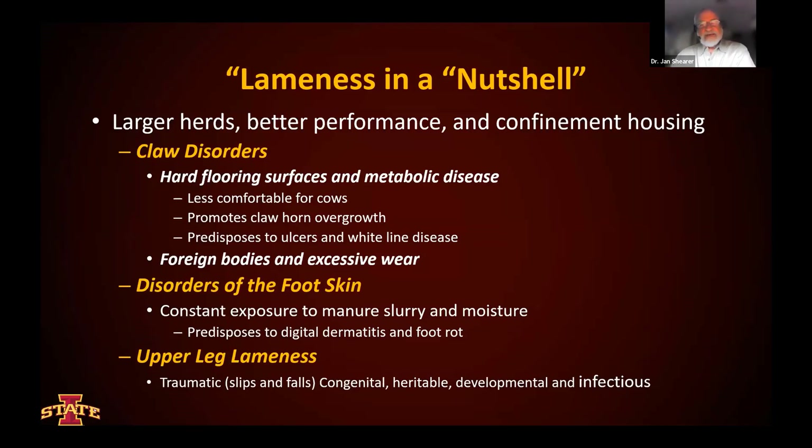I tend to break it down in a nutshell. We know that we have larger herds today, better performance, more confinement housing, and that contributes to the claw disorders — those that are associated with the hoof itself, the hard flooring surfaces, and metabolic conditions are part of the pathogenesis of these particular conditions. In addition to ulcers and white line disease that are common disorders of the claw, we can also develop from time to time foreign bodies and also excessive wear. It's a pretty significant problem in many of our very large dairies today.